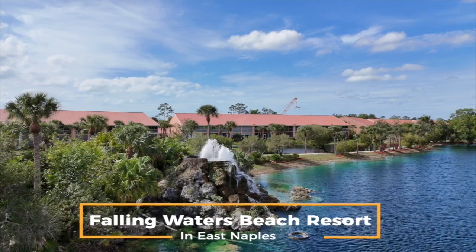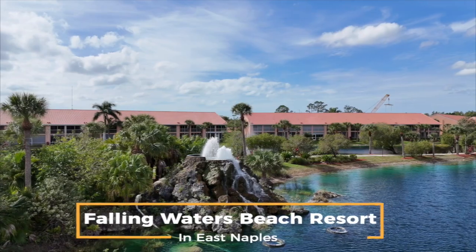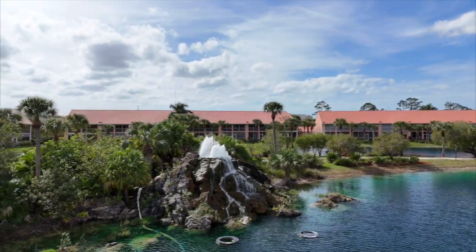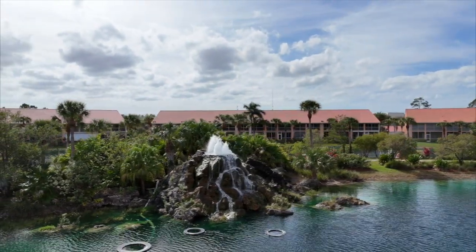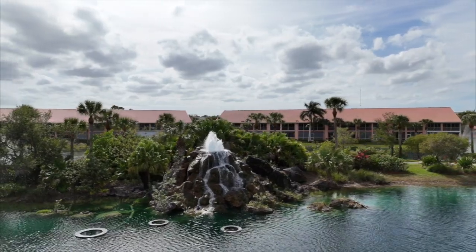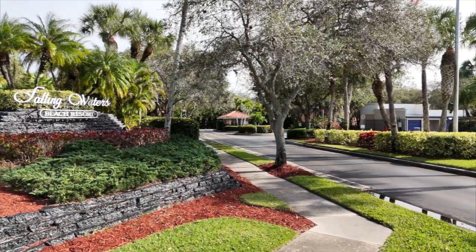Today I'm going to give you a tour of the Falling Waters Beach Resort community in southeast Naples. Falling Waters Beach Resort is a beautiful, amenity-rich community of luxury condos, each with their own detached garage. The community is ideally located at the corner of Collier Boulevard, 951, and Tamiami Trail, Highway 41.